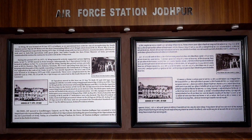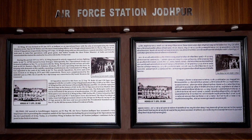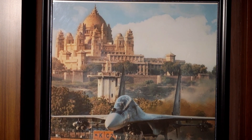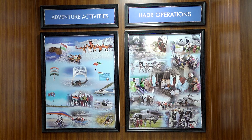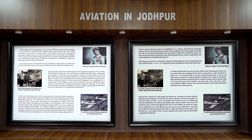The museum vaults are enriched with the history of Air Force Station Jodhpur and its conception in the early years. A beautiful painting of Umaid Bhavan in the background of a Sukhoi-30 MKI, along with adventure activities and HADR operations performed, further takes us back into the aviation history of Jodhpur.